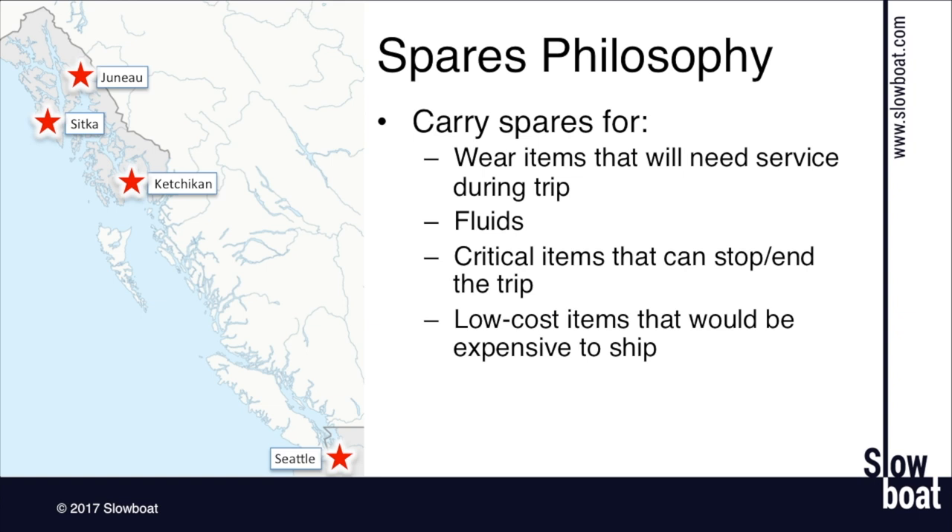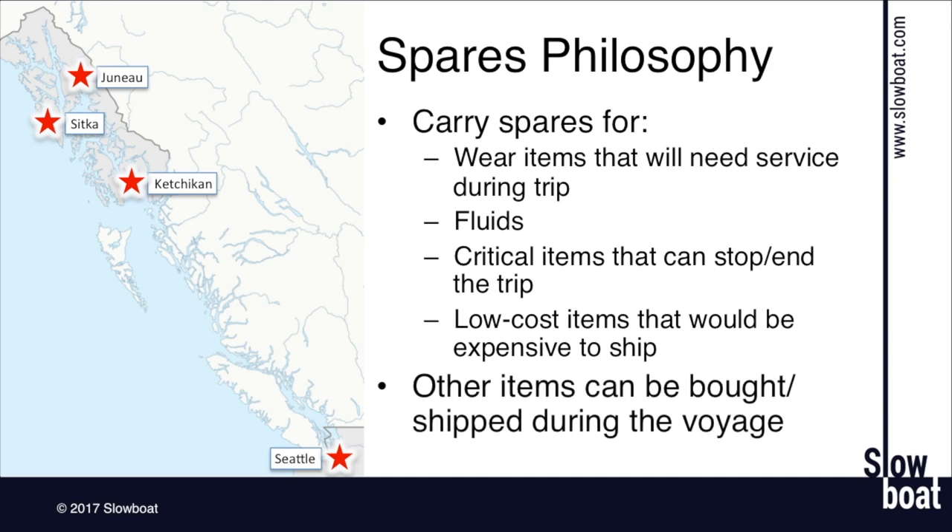There's nothing more infuriating than spending hundreds of dollars to overnight a $20 part to where you are. For non-critical items, it is perfectly reasonable to get things shipped up to Alaska or along the inside passage — you don't have to carry an entire spare head. It can just be expensive. You're not crossing an ocean; you're close to land and generally no more than 50 to 100 miles from some kind of services.